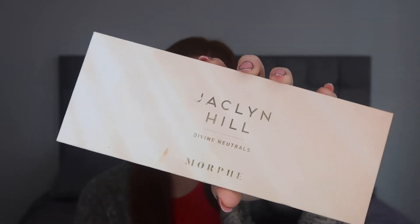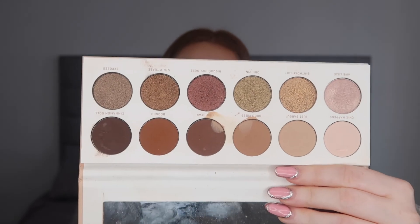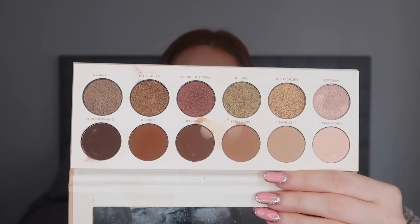Moving on to eyes - the palette I've been using in 2022 is the Jacqueline Hill x Morphe Divine Neutrals Palette. As you can see it's absolutely destroyed, it's been my go-to. It has so many light shades, dark shades, and glitter options that you have so many choices for creating an eye look. I'm a neutral person when it comes to eyeshadow, so this palette has been perfect. The pigment is incredible - it's the only palette I've actually used every single shade from. I spotted it on sale on the Morphe website for seven pounds, so pick it up.